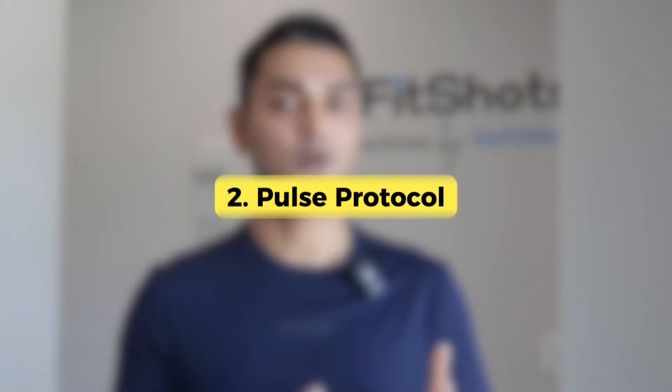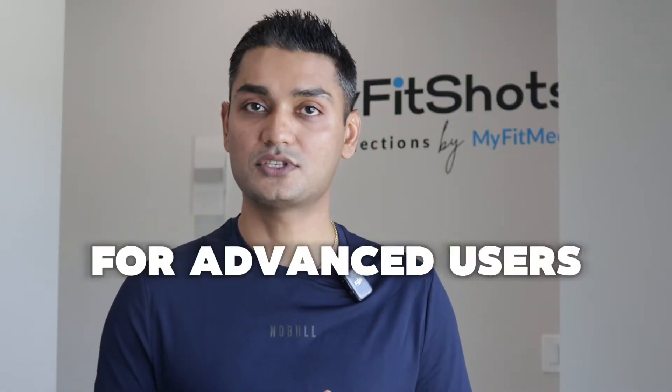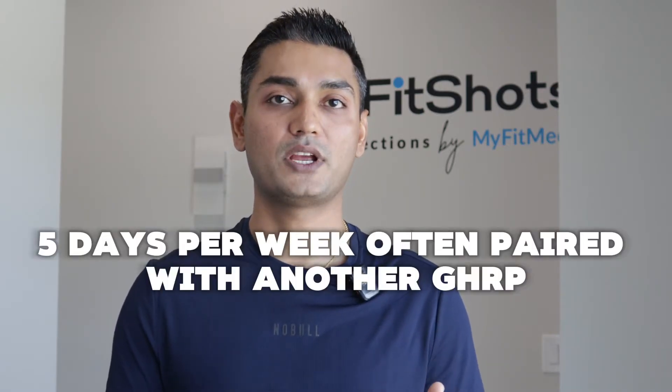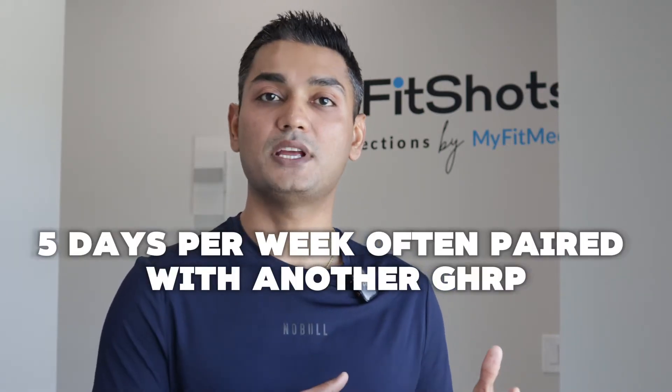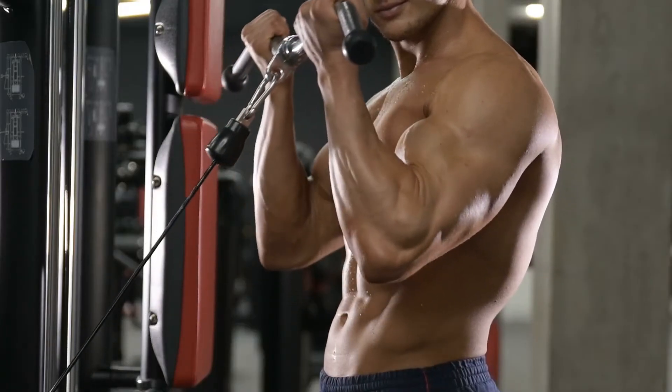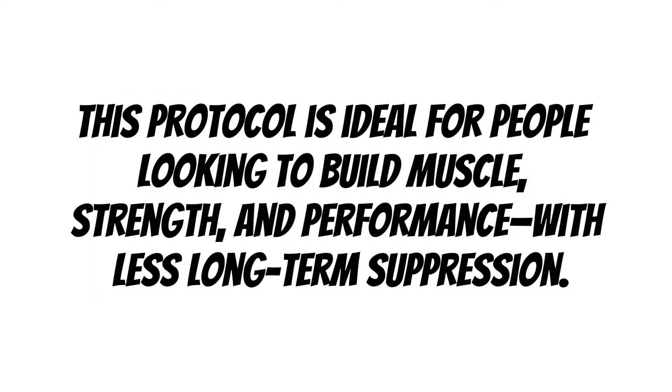The second is the pulse protocol, designed for the advanced user. Instead of daily use, this protocol uses Sermorelin 5 days per week, often paired with another GHRP like ipamorelin. Pulse dosing allows the pituitary to reset between injections, mimicking the body's own natural GH pulsatility — essential for preventing receptor desensitization. This protocol is ideal for people looking to build muscle, strength, and performance with less long-term suppression.